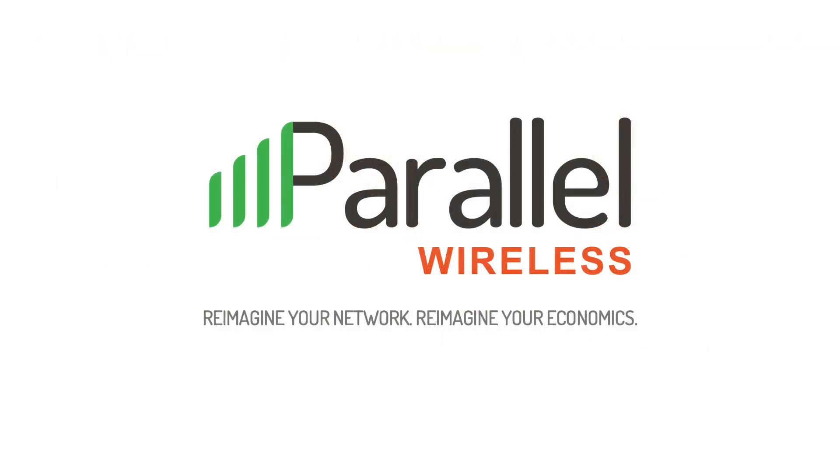And that's all for today's video. I hope it was helpful. If you'd like more information from Parallel Wireless, you can find us on LinkedIn, Twitter, and Facebook, as well as our website at parallelwireless.com. As always, thanks for listening, and we hope to see you here again soon for our next video.